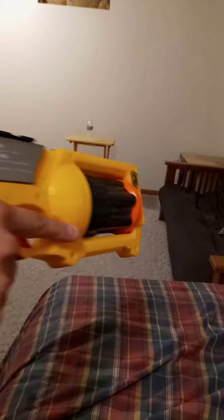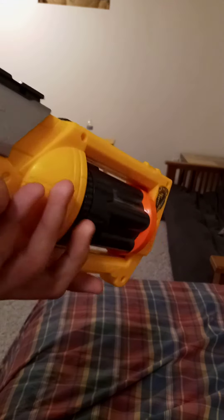Nerf Maverick, pre-elite, early 2000s. It has a moving cylinder — pull the trigger and that makes the cylinder move.